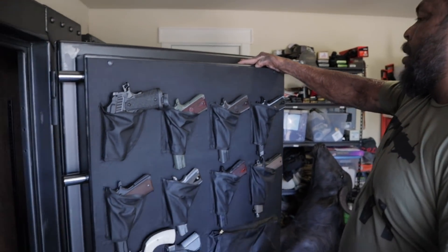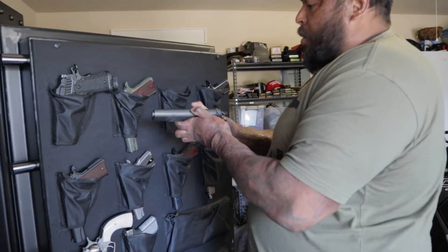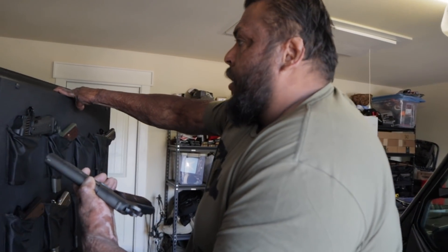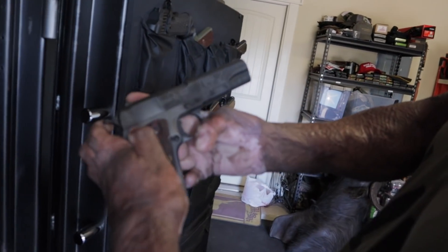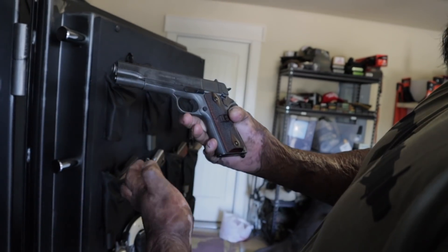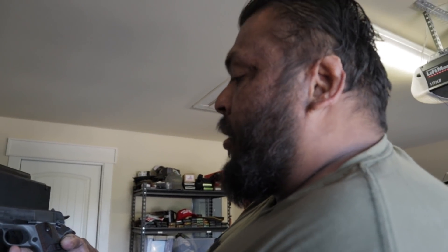This one is called the Fly Girl - this is Auto Ordnance. They did a theme on the fly girls - the Air Force pilots back in World War II used to draw pin-up girls on their planes. I thought that was very cool, and I'm a big World War II fan. Every piece of memorabilia from there that I can own, I own.